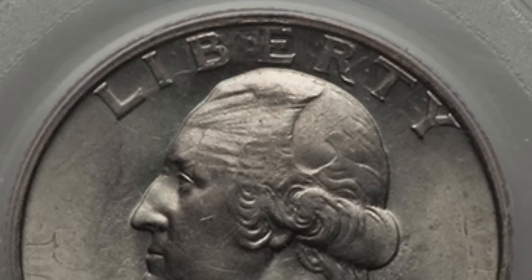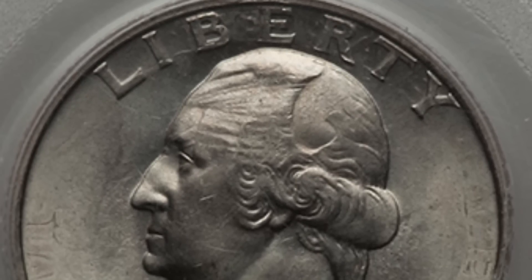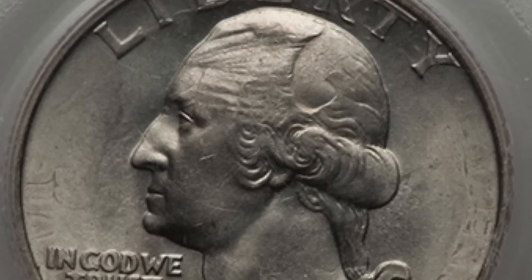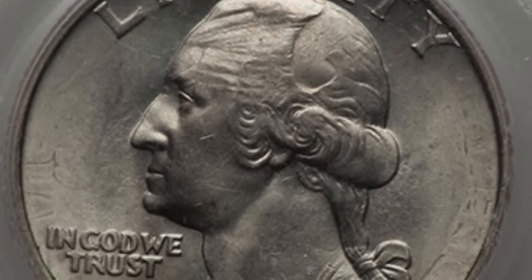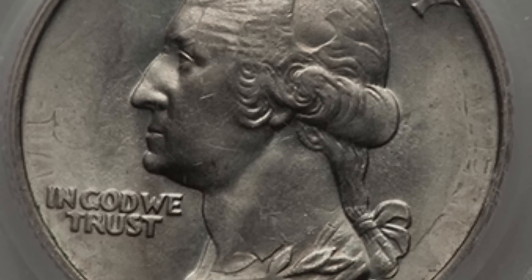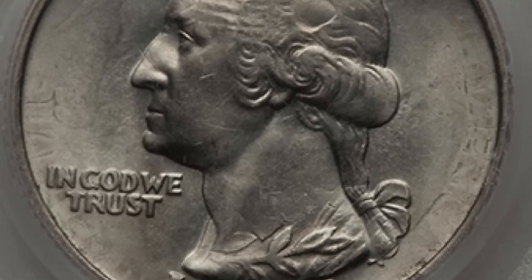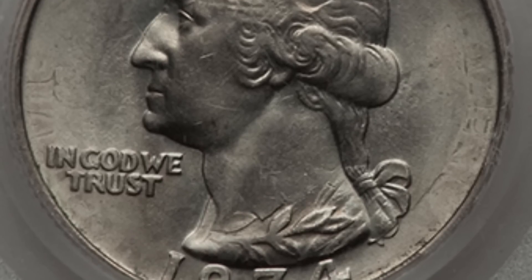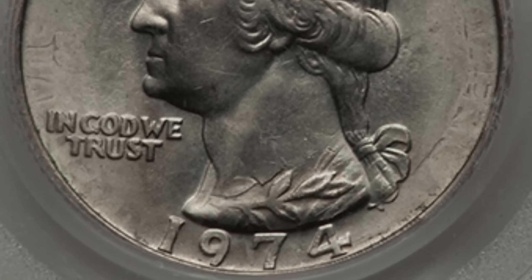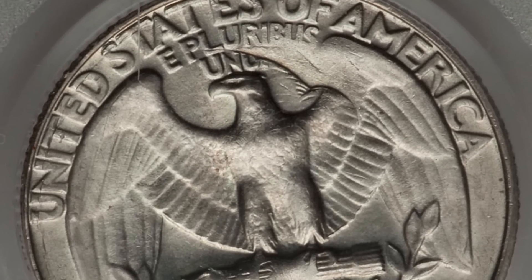This next quarter is probably one of my favorites in this video — one of my favorite types of mint errors. It's a double strike in collar with a flip-over, where we see the reverse design going through the obverse of the coin. You can actually see the leaves going through Washington's neck, part of the lettering from the reverse going around the rim, and that reverse design going through Washington's head as well.